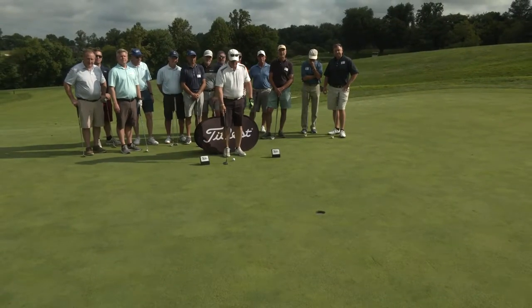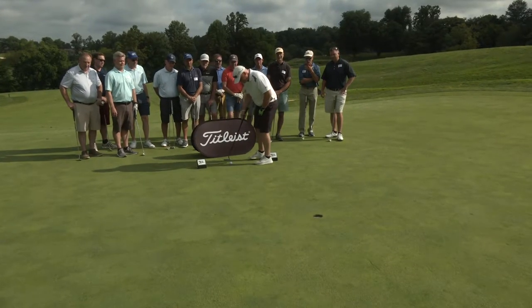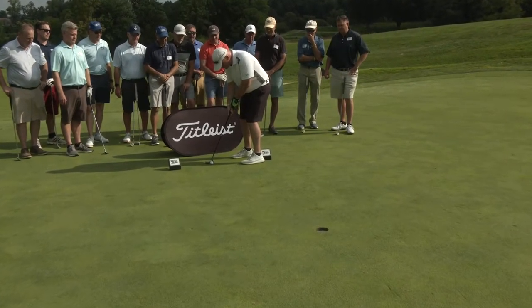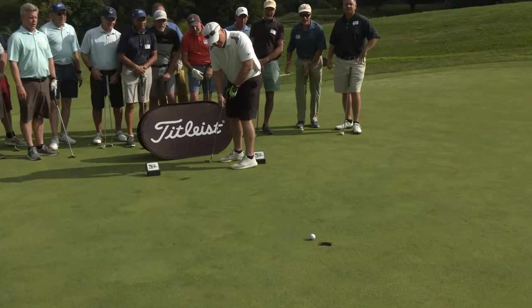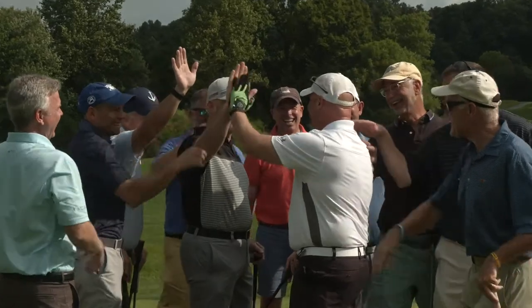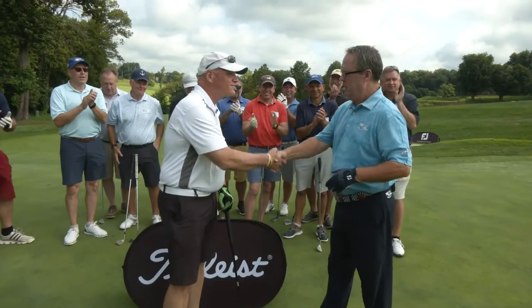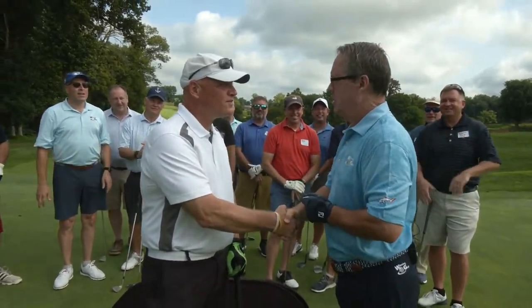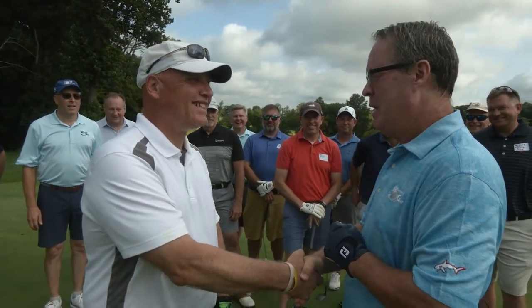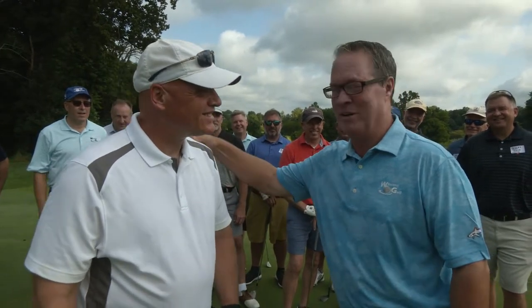Jim Atkinson has two chances to roll in a 10-foot putt. Let's see what he can do from 10 feet right up the hill here. Jim Atkinson's got a chance — Jim Atkinson is in the cup! Jim Atkinson has just won a Scotty Cameron putter. What a pressure putt by Jim. Jim Atkinson, congratulations — that was an amazing putt. I see a lot of one-putts in your future, my friend. It's been super. Enjoyed it a lot. Well done, my friend.